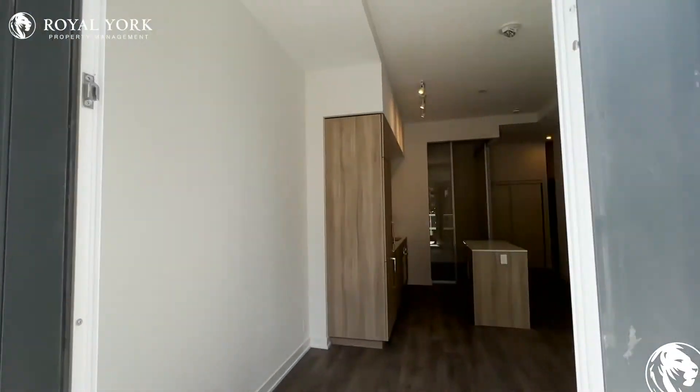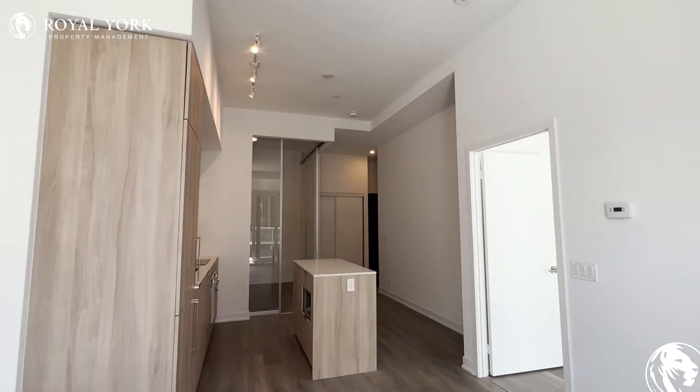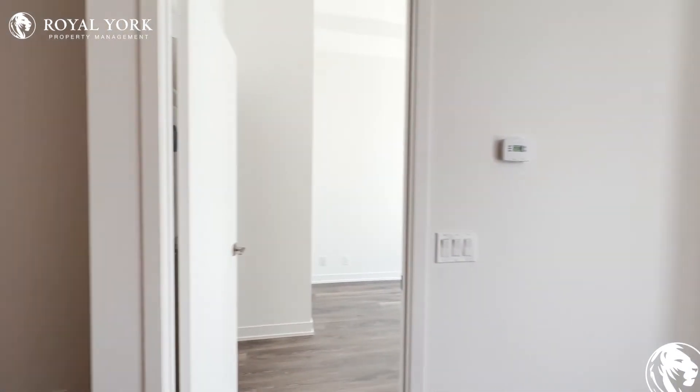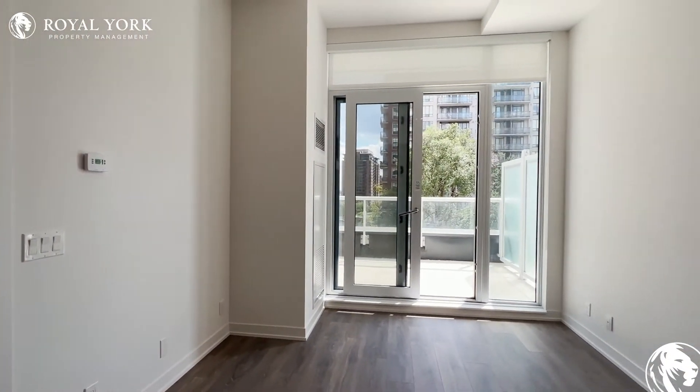If you're interested in booking your showing and would like to come view this place, feel free to contact us at Royal Property Management, 24 hours a day, 7 days a week. We'd be more than happy to show you. Thank you very much.